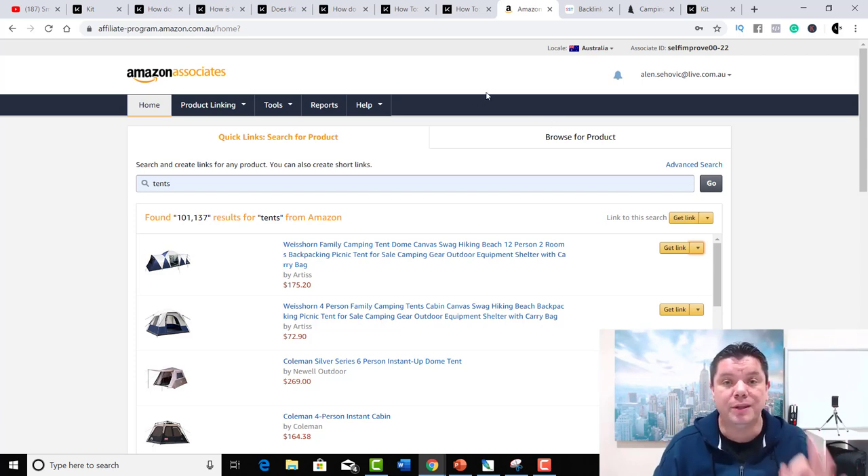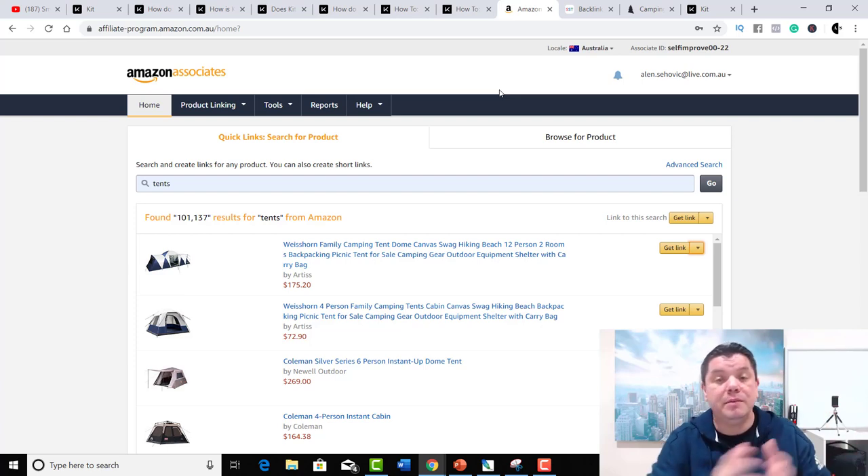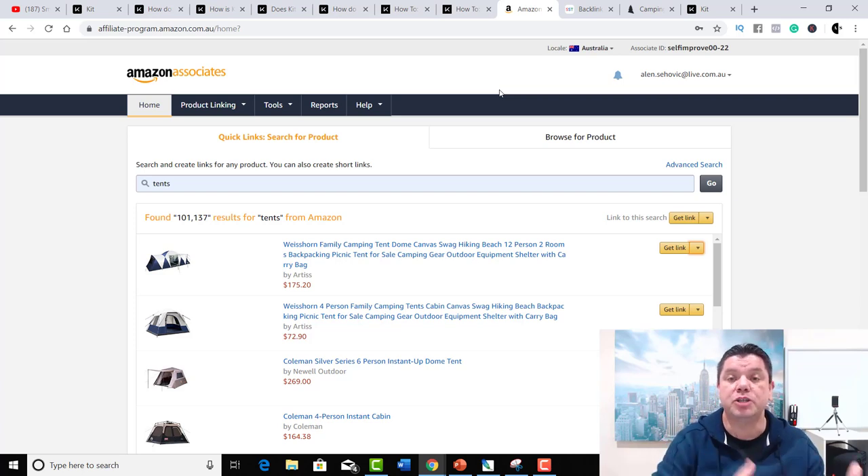You can get your own products from AliExpress or Alibaba and sell them from there, or mark up your own products because you're selling as a kit. Amazon is great because you don't have to find a product, hold inventory, or handle shipping — Amazon already does all of that for you.